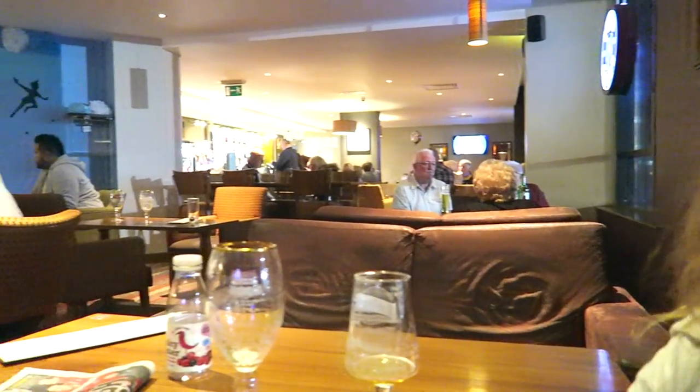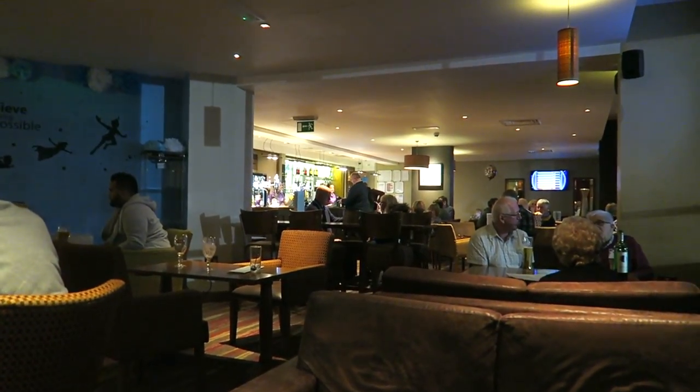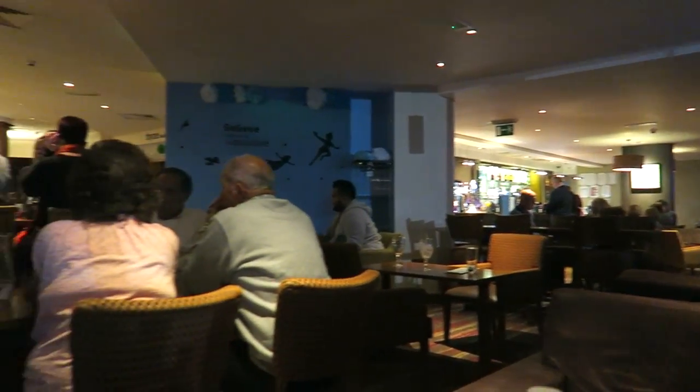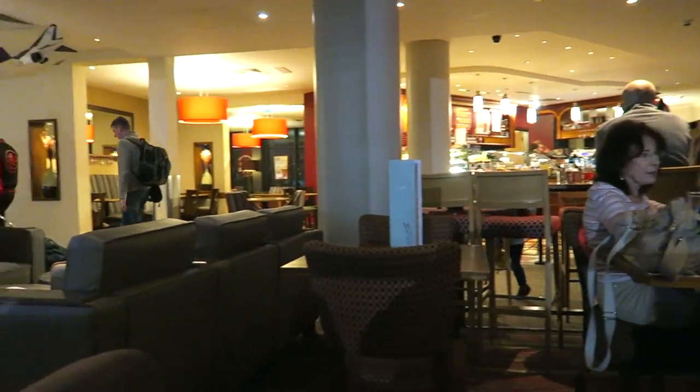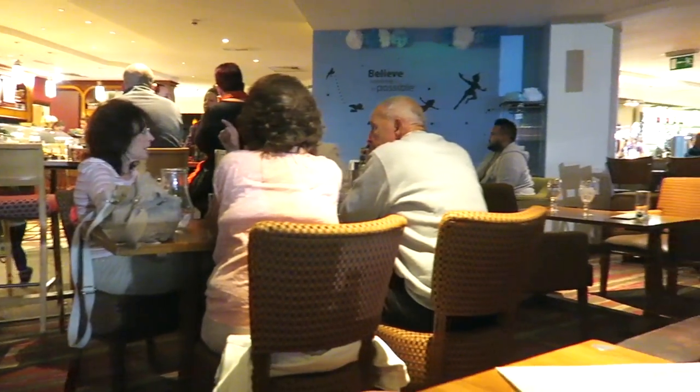So we're just sat in the bar waiting for our meal, about 10 minutes to kill. This is the bar area at the Premier Inn — we don't usually show it. This is it. It's alright, not too bad. Need some alcohol.